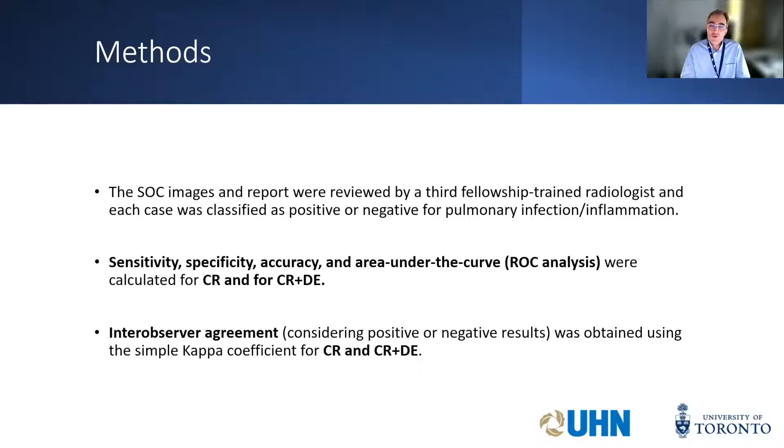The standard of care images and report were reviewed by a third fellowship-trained radiologist to resolve any discrepancy between the first and second reader or a clinical report, because no one is error-free. We needed a judge to establish the ground truth. This was also helpful to analyze inter-observer agreement — it's not uncommon in clinical practice to have two people looking at the same image and coming to different conclusions, which then requires another test, adding further burden to the healthcare system.